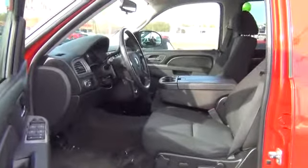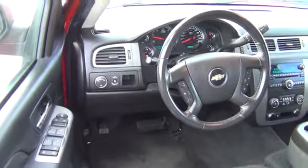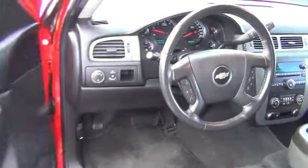Power windows, remote power door locks, daytime running light, tachometer, tilt steering wheel, heads-up display, trailer hitch receiver.